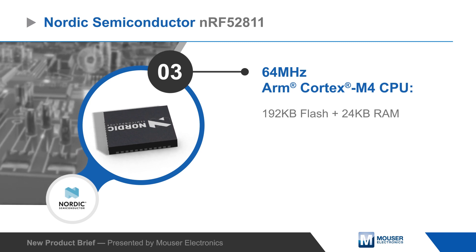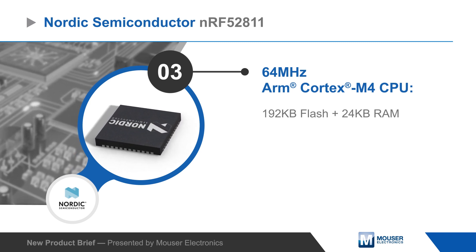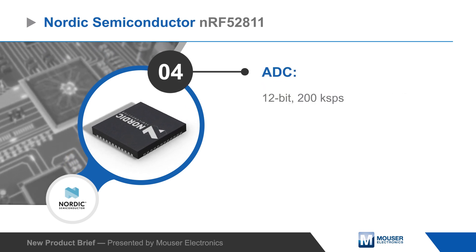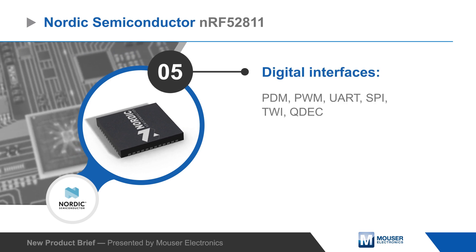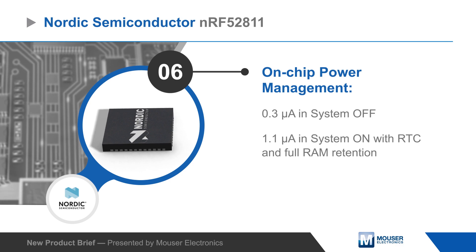The NRF52811 features a 64 MHz ARM Cortex-M4 CPU with 192 KB of flash, 24 KB of RAM, a 12-bit ADC, and a full range of interfaces with EZ-DMA. It also has an integrated regulator and adaptive power management to minimize power consumption.